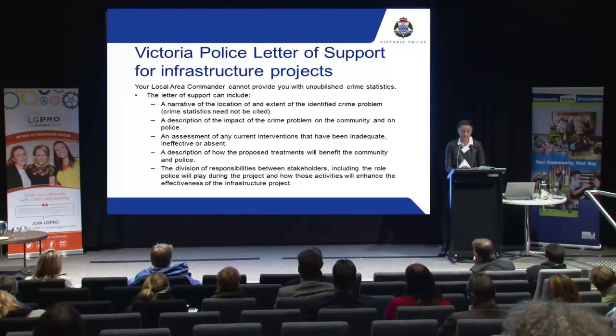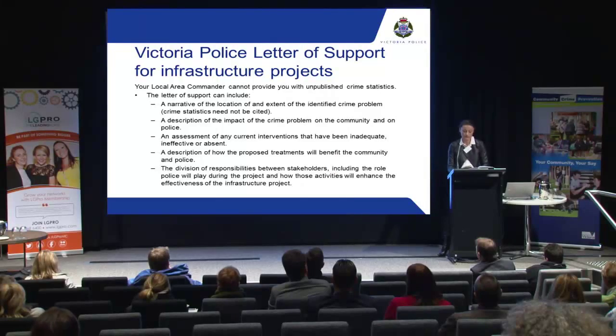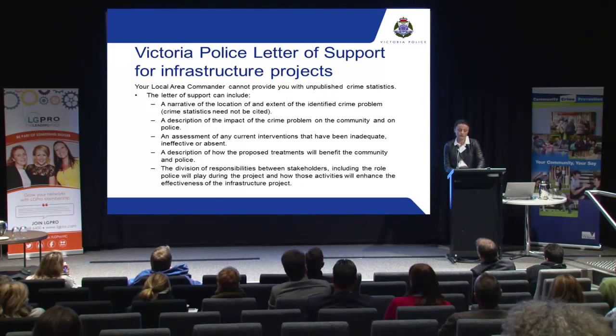We're unable to provide unpublished crime stats, but there are published crime stats you can rely on, and you can also apply for some unpublished crime stats too. In terms of our letter of support, some of the things we can include are: the narrative of the location, extent of the identified crime problem including patterns and trends, a description of the impact of the crime problem on the community and on police — so it's more about the qualitative data we can provide. We can also include an assessment of any current interventions that have been inadequate, ineffective or absent, and propose a treatment. The letter will also describe how the proposed treatment will benefit the community and police, Victoria Police's understanding of the agreement between stakeholders, respective areas of responsibility, and a commitment from police on the activities they will undertake and how those activities will enhance the effectiveness of the infrastructure project.